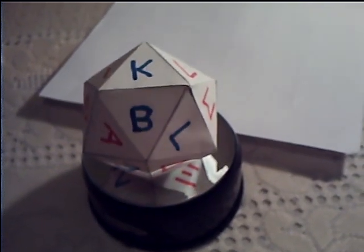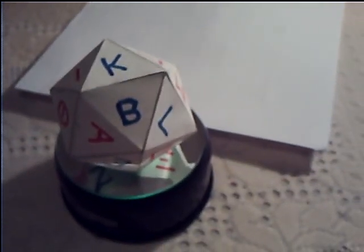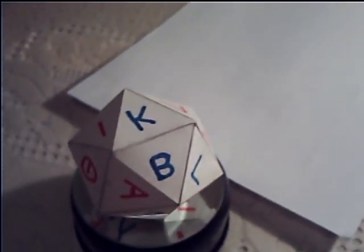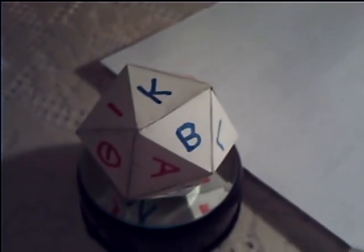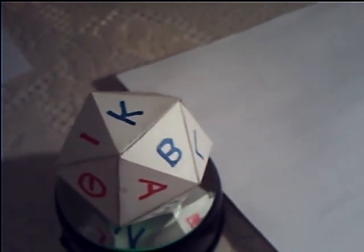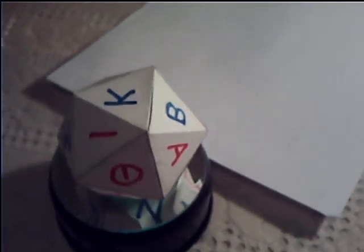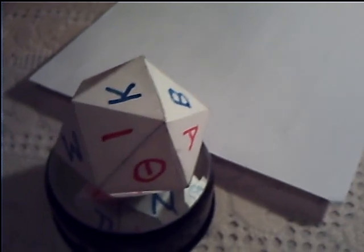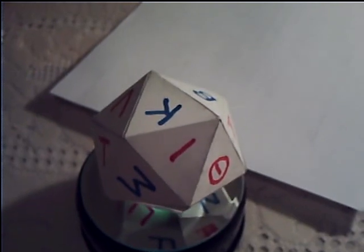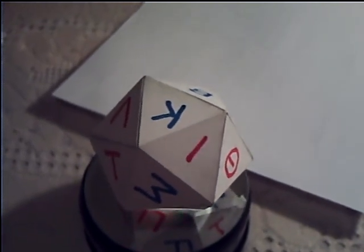As you rotate the object you will see that some of the letters are in red and some of them are in blue. The letters that are in red are palindromic, that is to say that they are visually correct whether you scan them from right to left or left to right. The letters in blue, although not palindromic, are able to re-orientate.